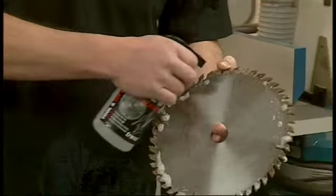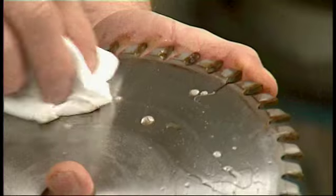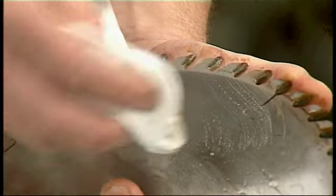Let me show you what makes Trend's Tool and Bit Cleaner so different from all the others. Trend Cleaner actually breaks the molecular bond between the gunk and the surface of the tool — it lifts the gunk away. Wait approximately 30 seconds and the gunk then just wipes off. Compare this to citrus and chemical cleaners that can harm both you, the tool, and the environment.